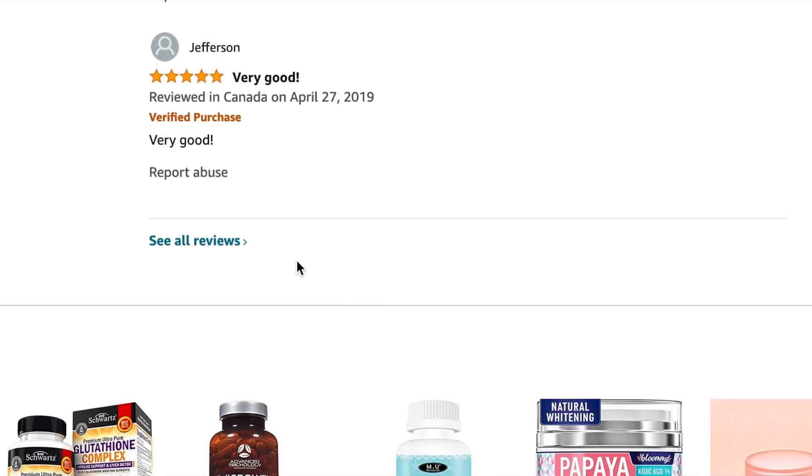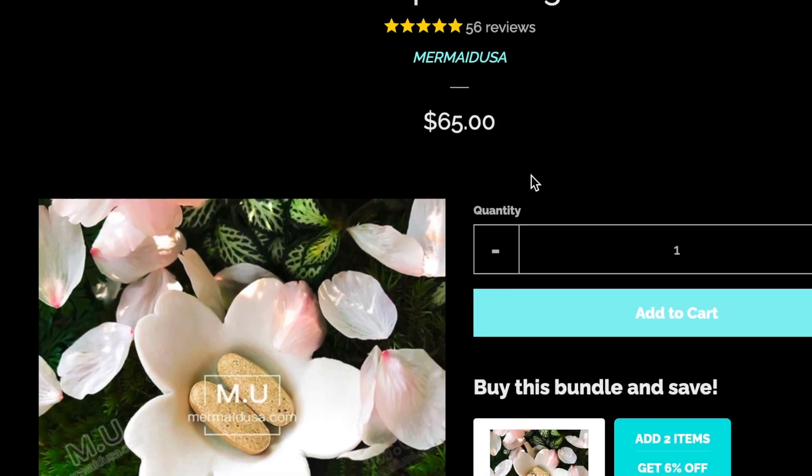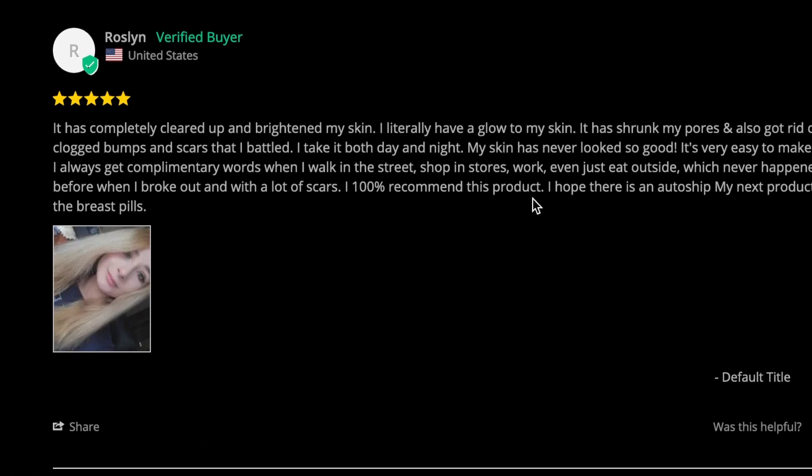We'll switch over to their website. The website is pushing bundles, claiming better than glutathione — same stuff as on Amazon. One testimonial talks about completely cleared and brightened skin with shrunk pores, taking pills day and night. However, the person in the photo doesn't sound like the person who wrote the review — that's just my opinion.